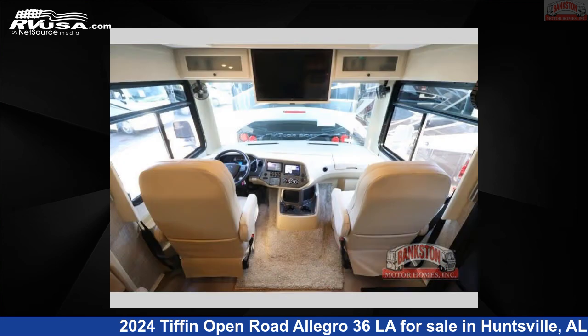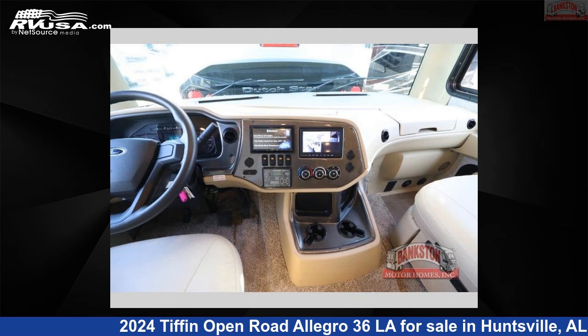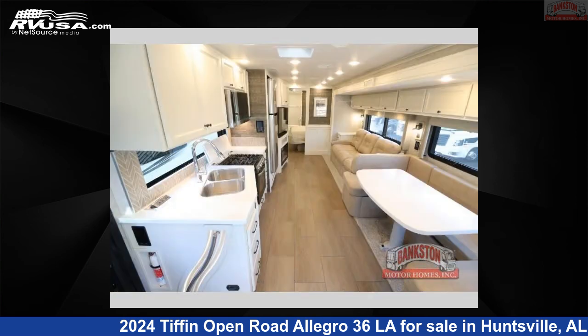This 2024 Tiffin Open Road Allegro 36 LA is built on a Ford F53 Super Duty chassis. Remember, this is an AI-generated video of one of thousands of classified listings on RVUSA.com. If you're interested in this unit, visit the link in the video description to view more photos and the current price, or reach out to the seller.